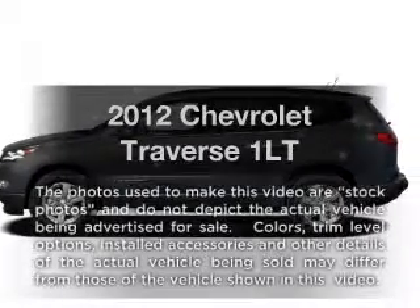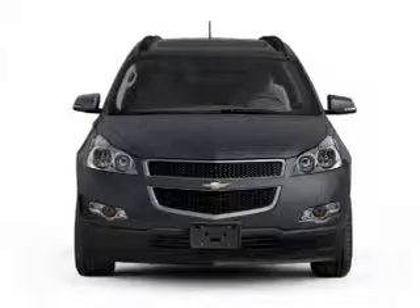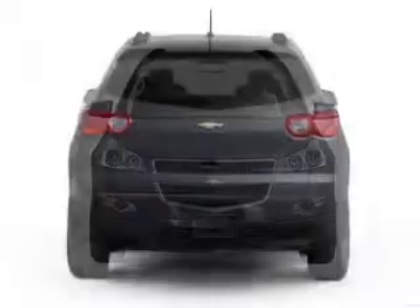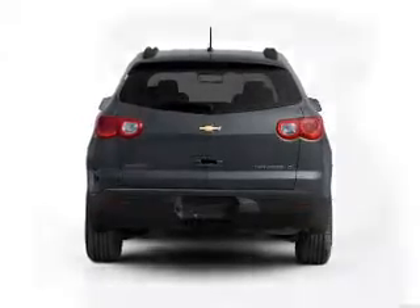Check out this 2012 Chevrolet Traverse — everything you need under one roof with this great vehicle. With a solid 6-cylinder engine that responds smoothly to its 6-speed automatic transmission, you will appreciate the safety feature of anti-lock brakes.